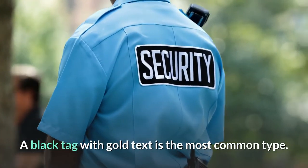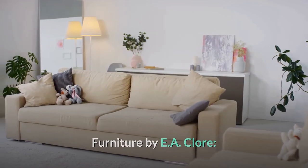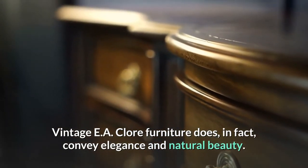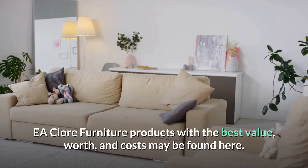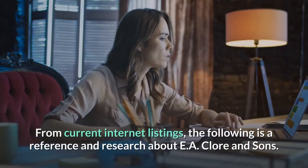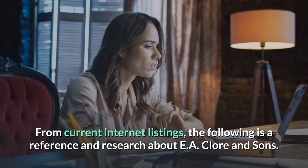A black tag with gold text is the most common type of identification for EA Claw Furniture. Vintage EA Claw Furniture does, in fact, convey elegance and natural beauty. EA Claw Furniture products with the best value, worth, and costs may be found from current internet listings — the following is a reference and research about EA Claw and Sons.